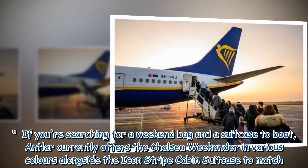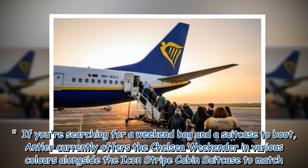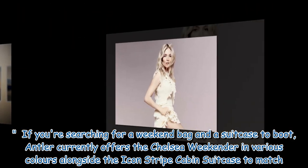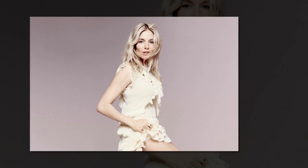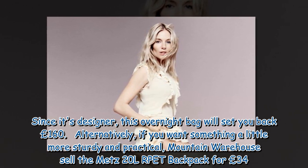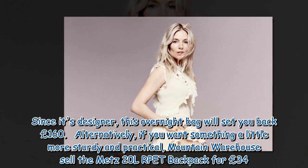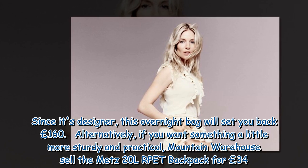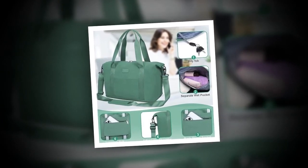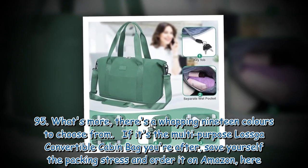If you're searching for a weekend bag and a suitcase to boot, Antler currently offers the Chelsea Weekender in various colors alongside the Icon Stripe Cabin suitcase to match. Since it's designer, this overnight bag will set you back £160. Alternatively, if you want something a little more sturdy and practical, Mountain Warehouse sell the Mets 20-liter Rucksack Backpack for £34.95 — and there's a whopping 19 colors to choose from.